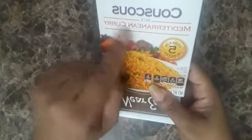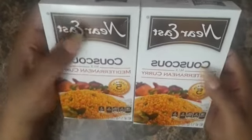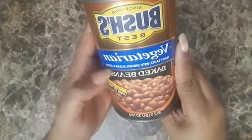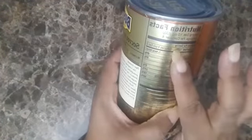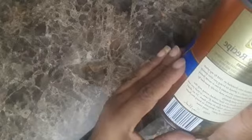I love Near East couscous — the Mediterranean curry flavor. It's very hard to find the curry; you can find practically any other flavor but not this one. I was happy when I found it, so I bought three of these. I also love Bush's Beans — this is the vegetarian baked beans in a tangy sauce with brown sugar and spices, fat free, high in fiber. There are six servings in the can at 130 calories per serving.